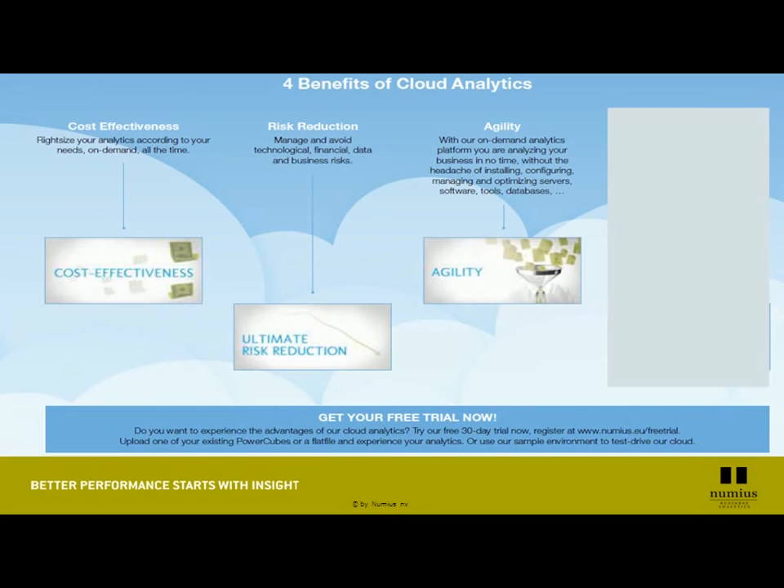With all that comes agility. We are agile because the platform is up and running — it is there. We can get you up and running in less than a day if you manage to give us your data. So without the headache of any installation, configuration, or server management, you can have access to these wonderful tools and these wonderful analytical capabilities in no time.